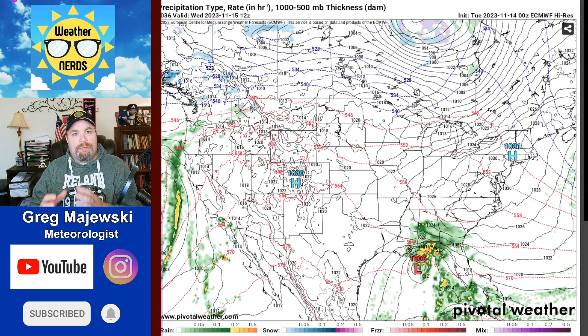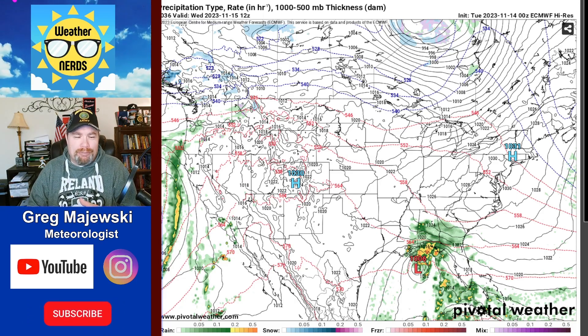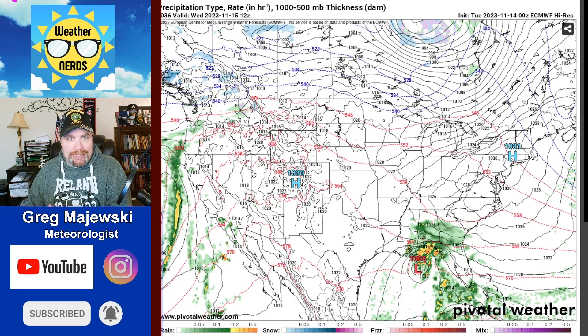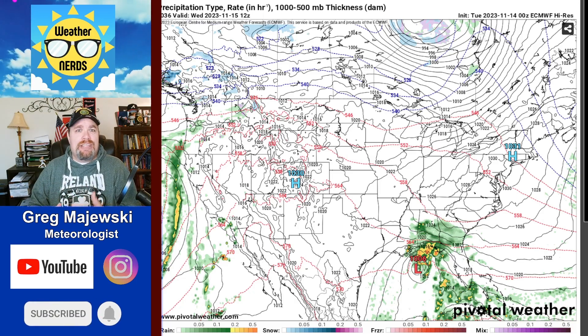Coming back to the European forecast model — folks have asked me why I use the European. Right now it's been the most consistent compared to the American GFS model, so I'm going to continue to use this one for the next seven days.